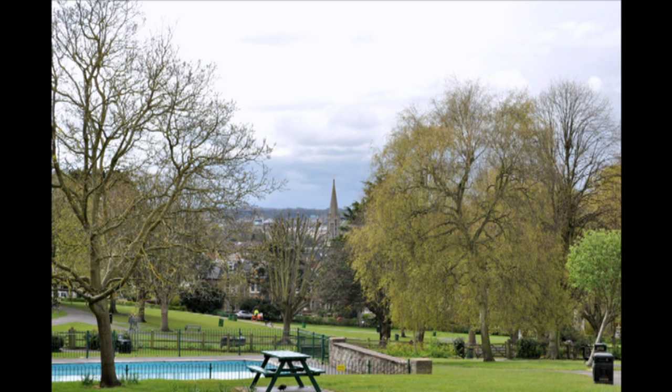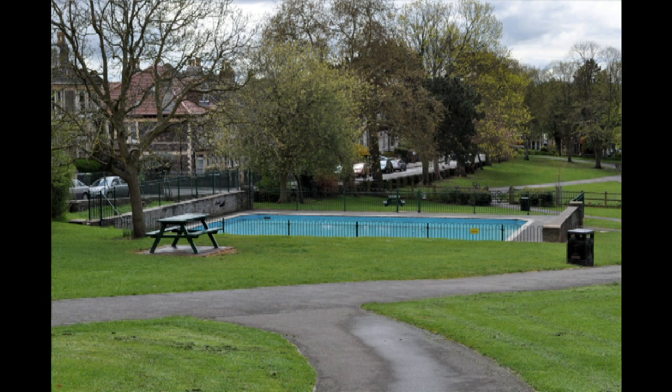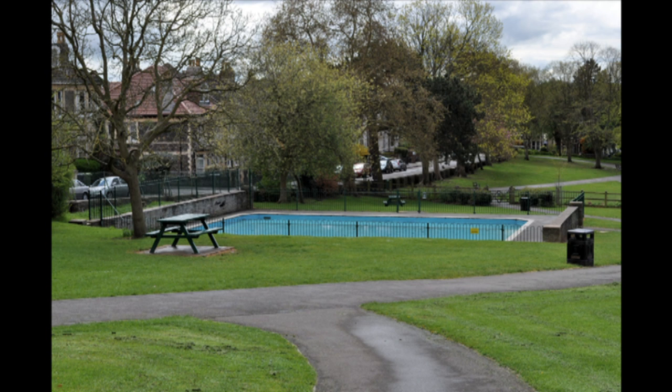Did you know? All the original railings around the edges of the park were sawn off, and the iron used for the war effort in the early 1940s. In 1942, a large static water tank was constructed for emergency use. This is the origin of the paddling pool, completed in 1951. Where the tea garden now stands was once the site of an air-raid shelter during the Second World War.